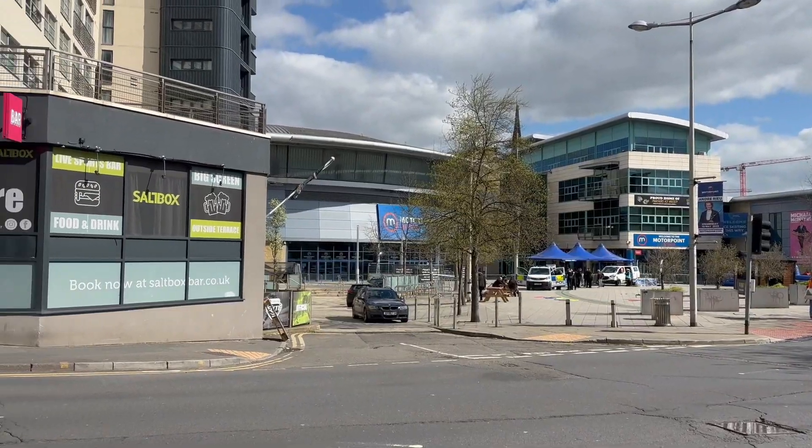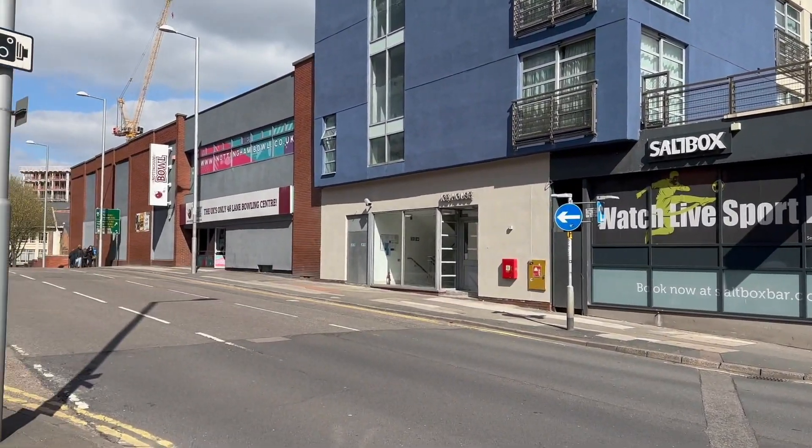Next door I just want to quickly show you the Motor Point Arena, where all the major concerts happen in Nottingham. I haven't been inside yet — like I said I've only been here since September. But this is the Motor Point Arena and it's right next to Nottingham Bowl. That's all the spots I wanted to show you guys today. I just wanted to give you all the spots that are worth going to — the Victoria Centre, the Corner House, the bowling place and the Motor Point Arena. Thanks for watching and I'll see you guys in the next one!